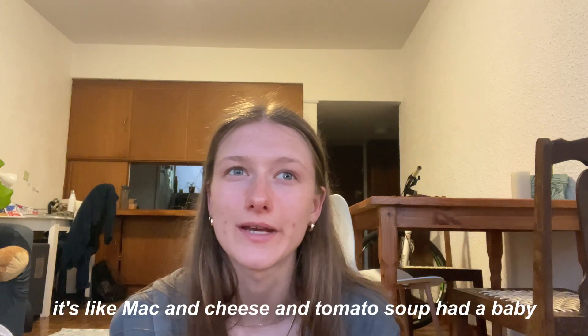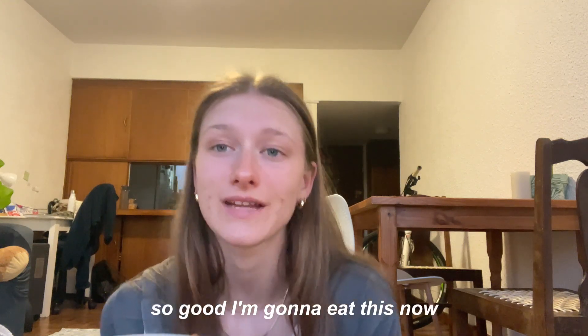It's like mac and cheese and tomato soup had a baby — so good. I'm going to eat this now.